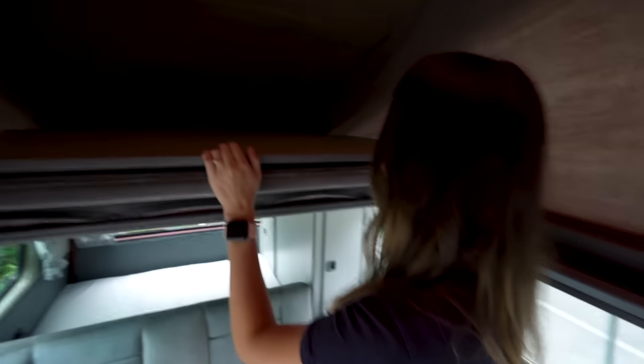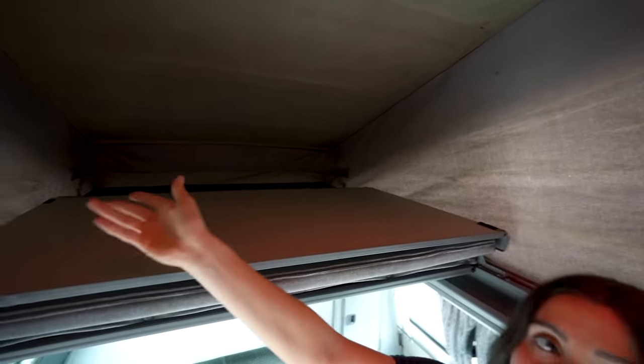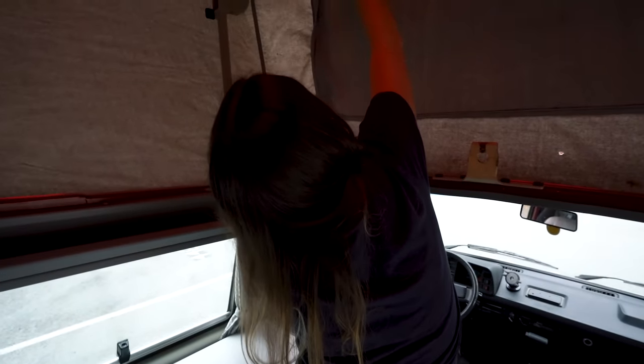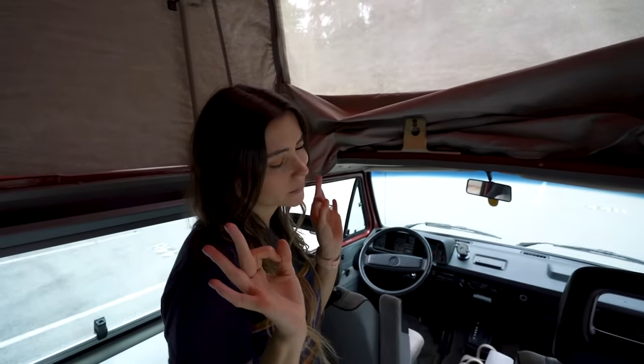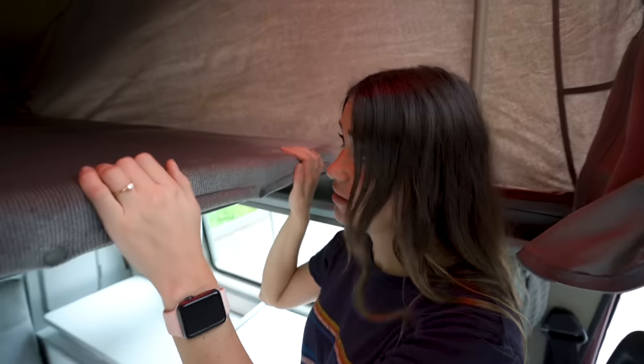There's a bottom bed and also a top bunk. The top sleeping area folds out — this is the original canvas, which is something we want to replace. There's a window up here that unzips with a mesh bug screen for airflow, which is really nice especially if you're sleeping up top. The top bed folds out like this. I've crawled up there before but the technique is a little awkward — I might need a step stool.